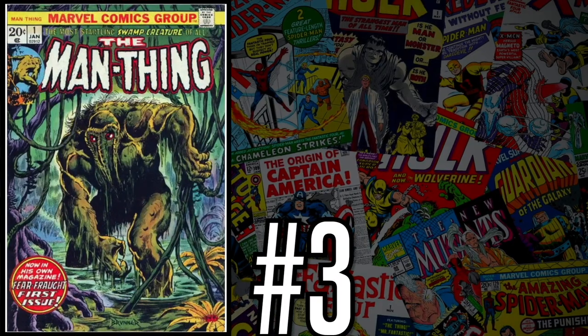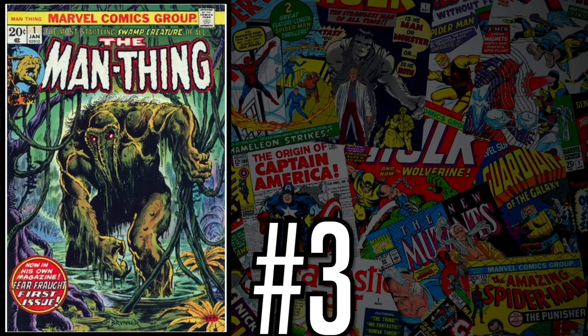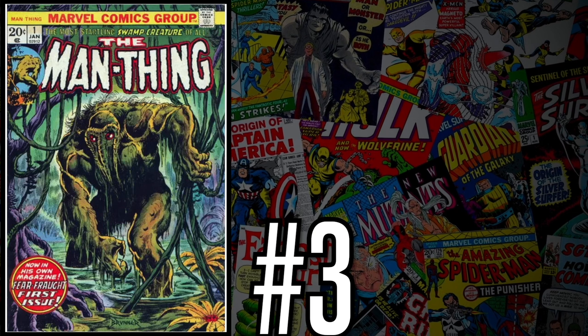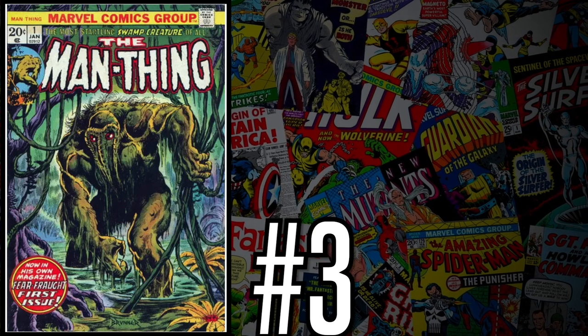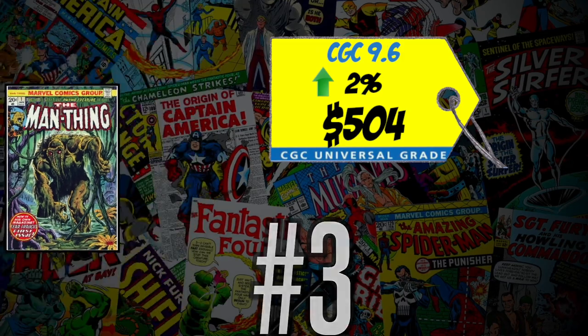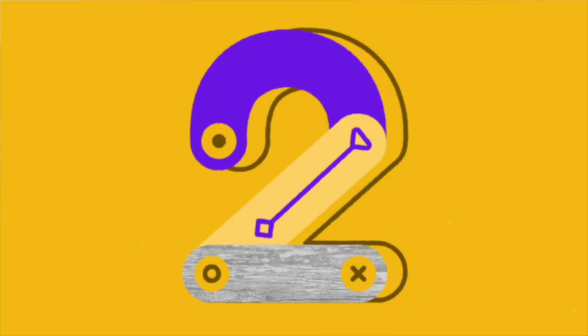At number three is Man Thing number one — the first appearance of Man Thing in his own solo title and also the second appearance of Howard the Duck. A CGC 9.6 just sold for $504, up 2% over the 12-month rolling average. I've been saying for the past couple of months: stay the hell away from this book. It is all over eBay, all over Instagram, and even at some local comic shops — everybody is trying to unload it. Let the hype die down, and if you want to buy it after it drops, go ahead. For now, I'm staying away.